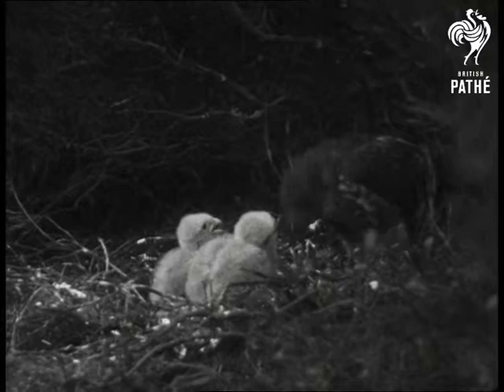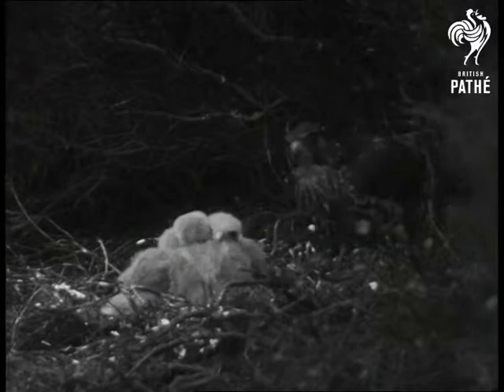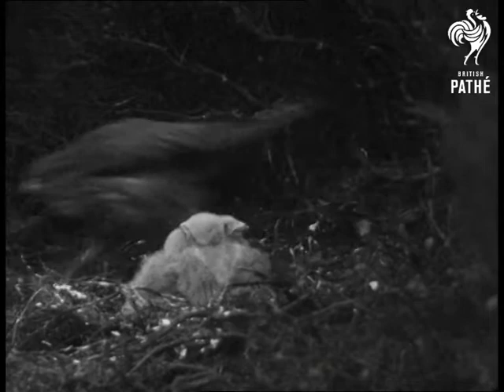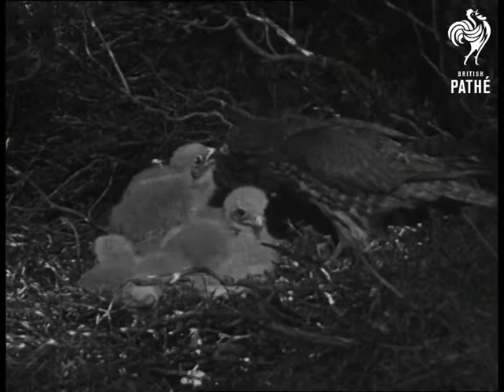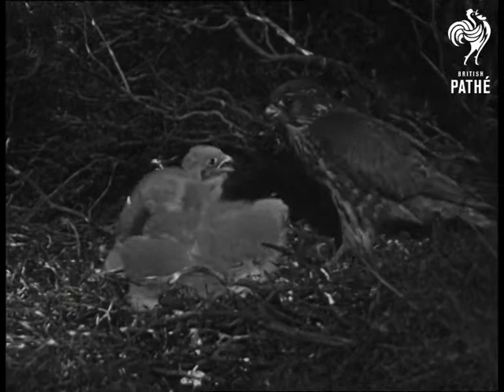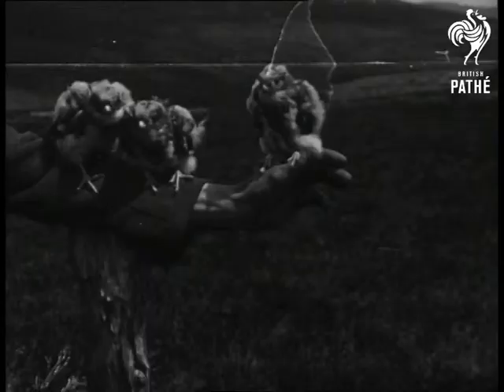Now they all settle down for a little nap before the next meal. At seven days old, they have greyed down and have learned not to push and squeal for food quite so much. The one on the left has learned to flap his wings. This grey covering turns to spotted down when they are about three weeks old.